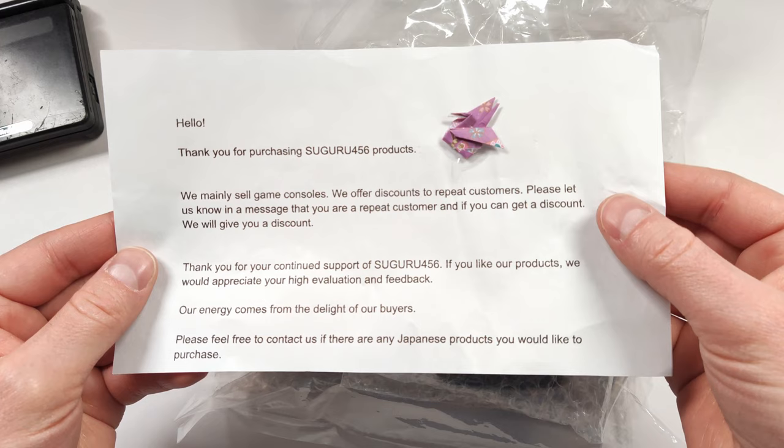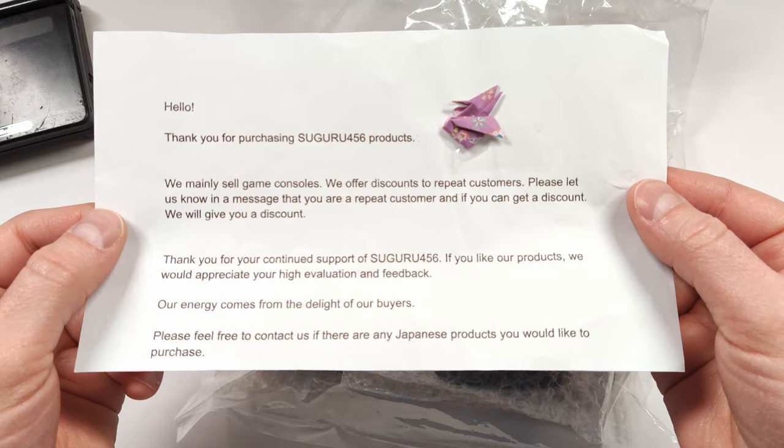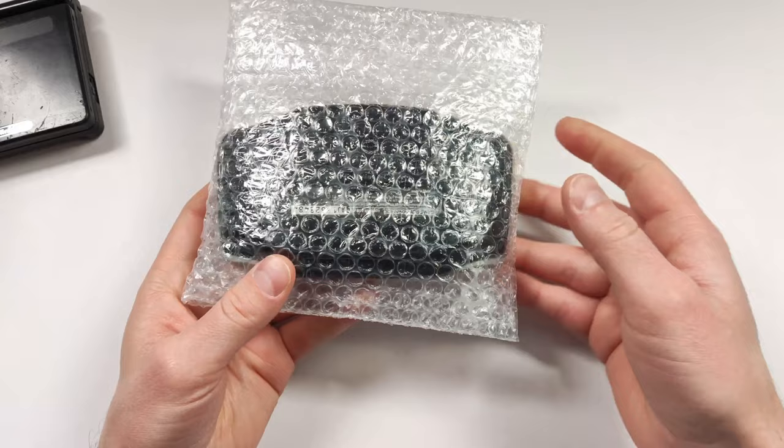As with all his items, he sends a nice little note and a little paper crane. I think little things like this definitely add to the experience. It's also really nice because he offers discounts to repeat customers, so the more you buy from his store, the better prices you're going to get.